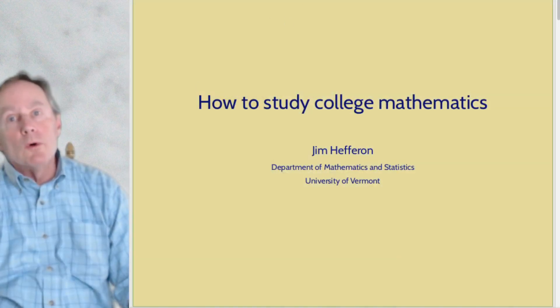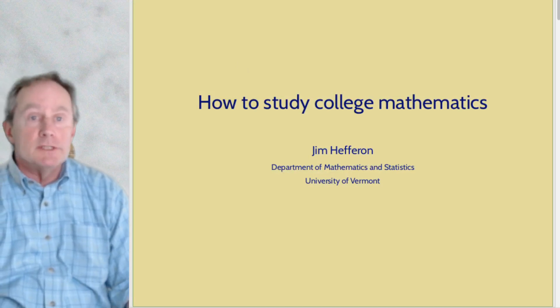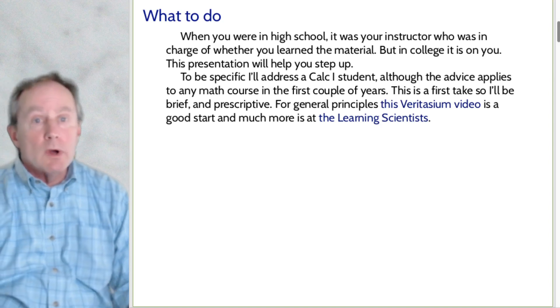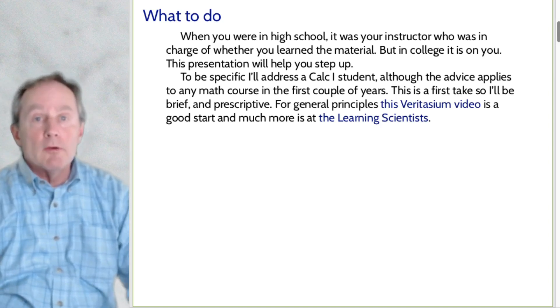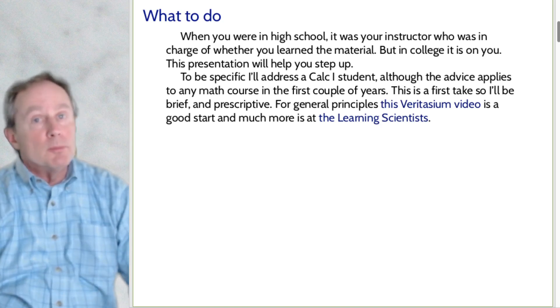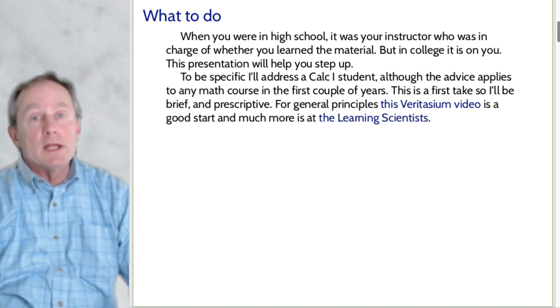Hi, I'm Jim Heffron from the University of Vermont. This video is to help you do better at college mathematics. Most folks don't know what to do when they get to college because they have a different circumstance in college than they had in high school. This presentation will help you step up to the next level, help you do better in a college mathematics class. I'll address a calculus one student, although the advice applies to pretty much any math class in the first couple of years.